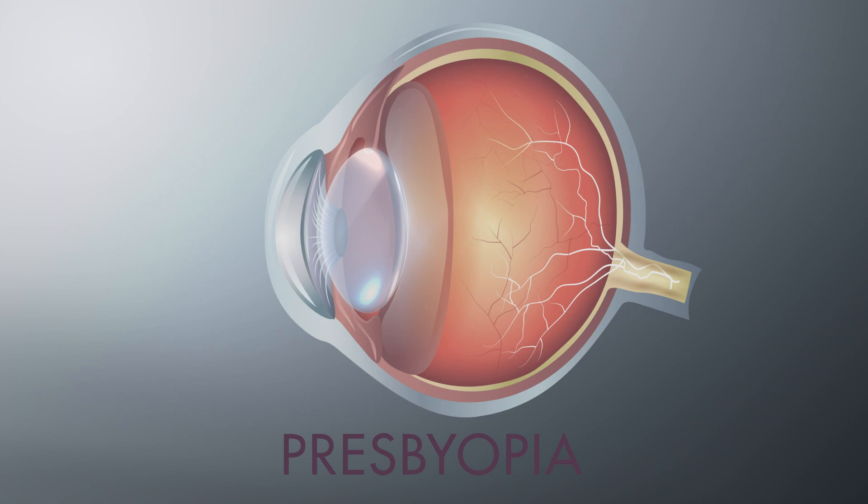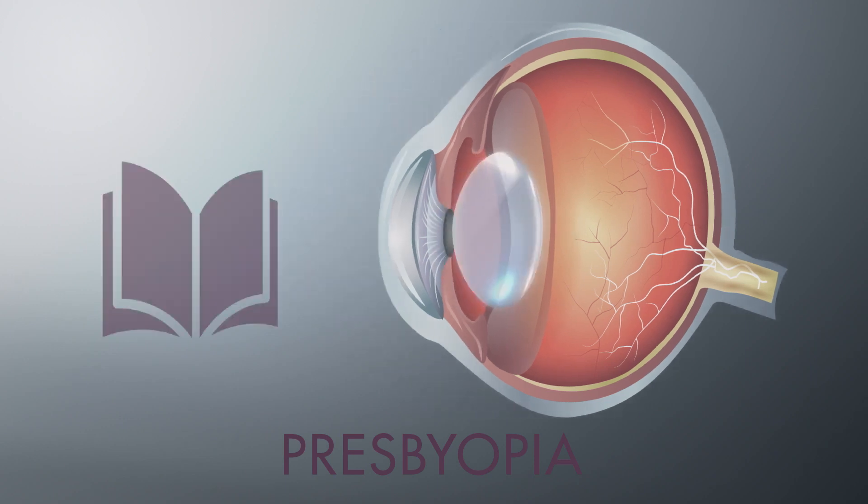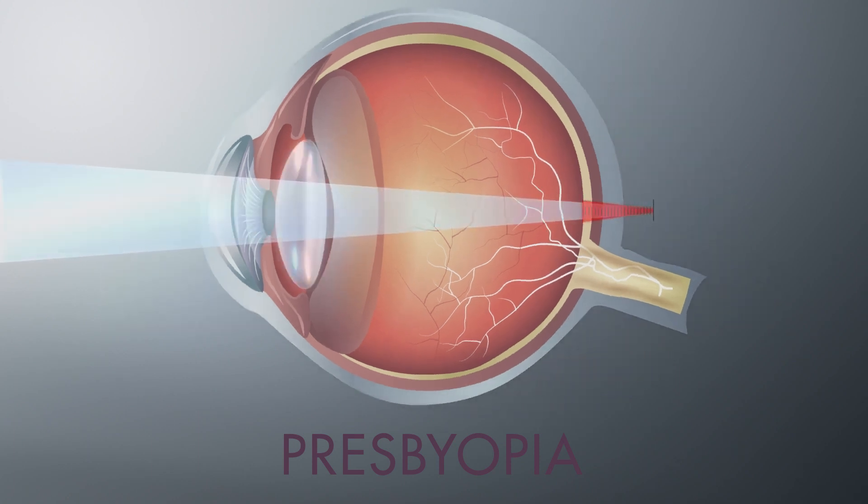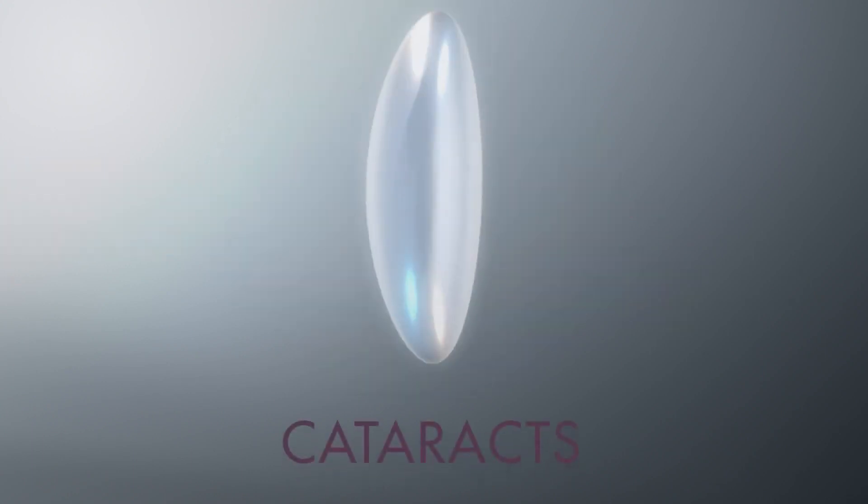Presbyopia occurs due to a gradual loss in the eye's ability to pull the lens into shape, affecting our ability to focus on objects up close. Light focuses behind your retina instead of on it and your near vision becomes blurry. Cataracts are a clouding of the lens that scatters light and prevents it passing to the retina.